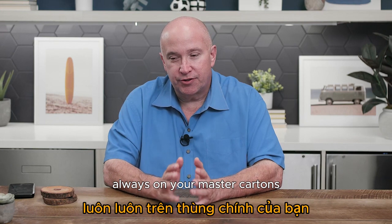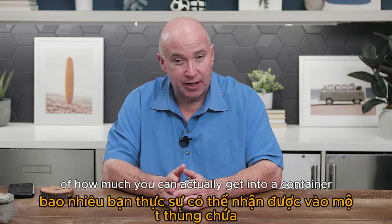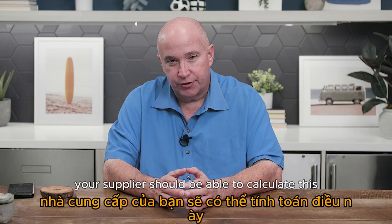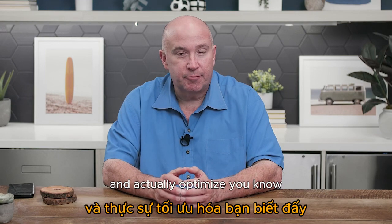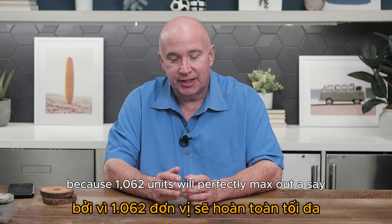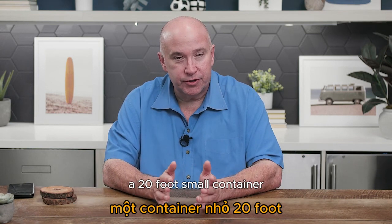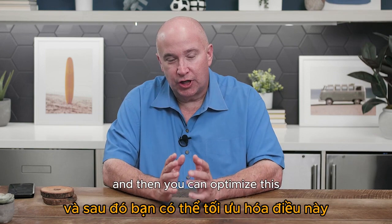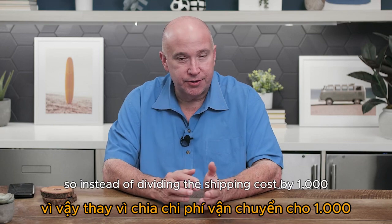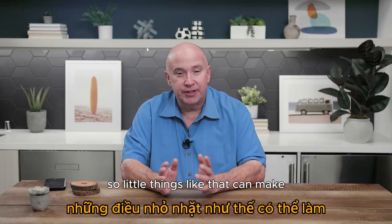Always think about your master carton dimensions — just like with your products, the dimensions matter for how much you can get into a container. Your freight forwarder or supplier should be able to calculate and optimize this. For example, instead of ordering 1,000 units maybe you should order 1,062 units because that perfectly maxes out a 20-foot container. That way you're dividing the shipping cost by 1,062 instead of 1,000 per unit, saving you a few hundred dollars.